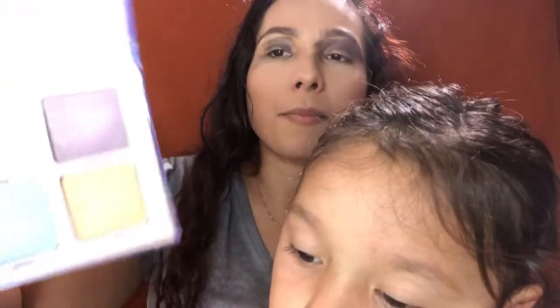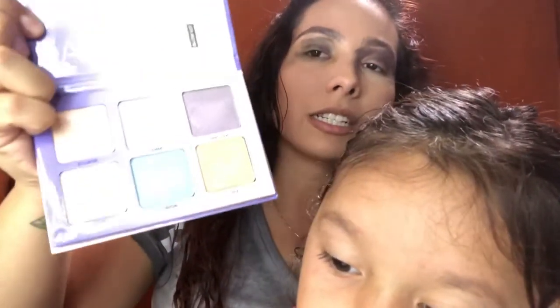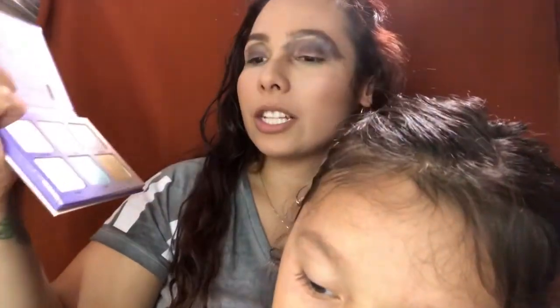So now we're going to be focusing on our highlights. We're going to be using this Aurora Glow Kit from Anastasia Beverly Hills. I don't know if you guys remember this one — this is the one with the crazy, unique colors. So we're going to be using this today.